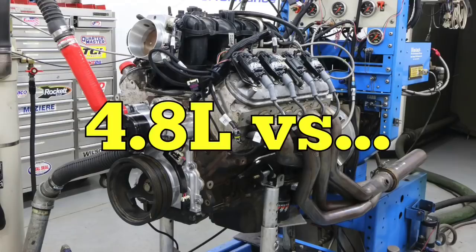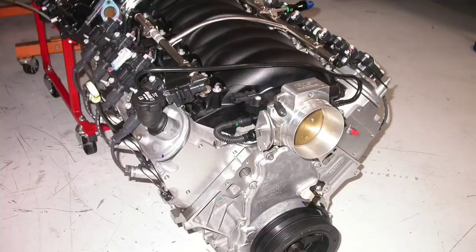Here's the question: what's the difference in power between a 4.8 liter, a 5.3 liter, a 6.0 liter, and a 6.2 liter? How much power do we get from the extra displacement? In this video we're going to compare all the stock displacements — a 4.8 liter, a 5.3 liter, a 6.0 liter, and a 6.2 liter — all stock, run under the same conditions.